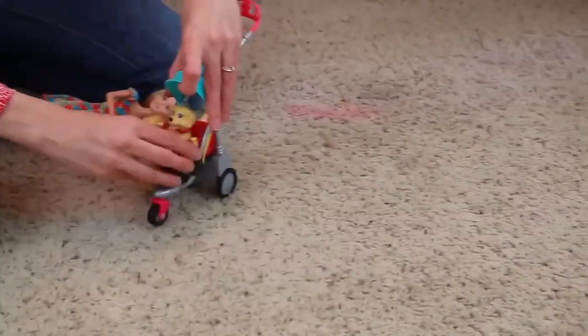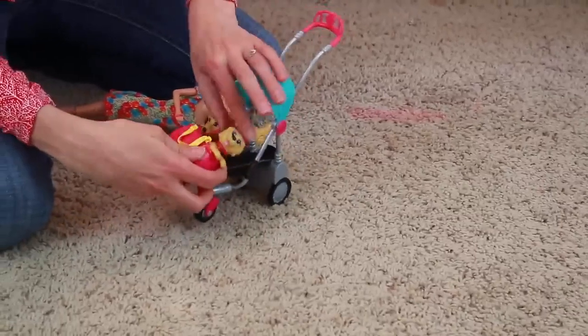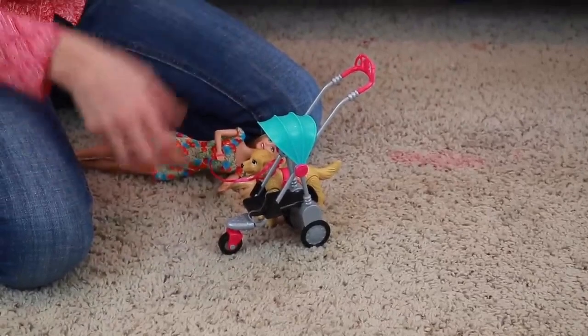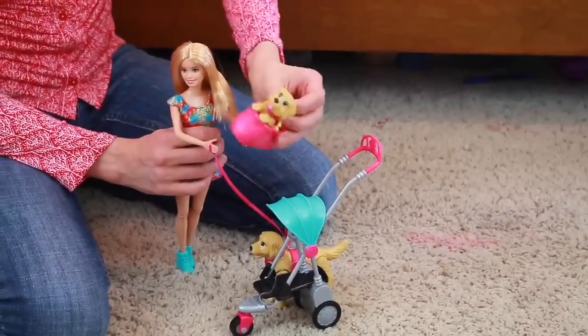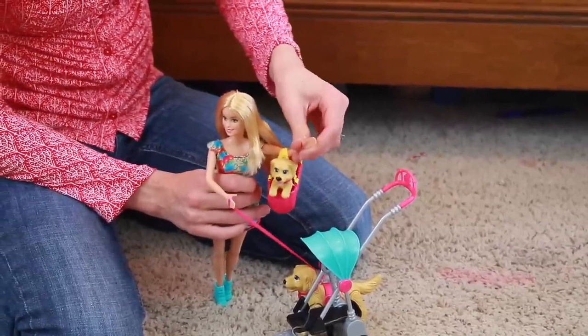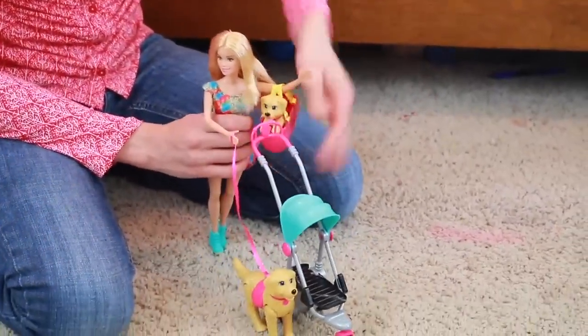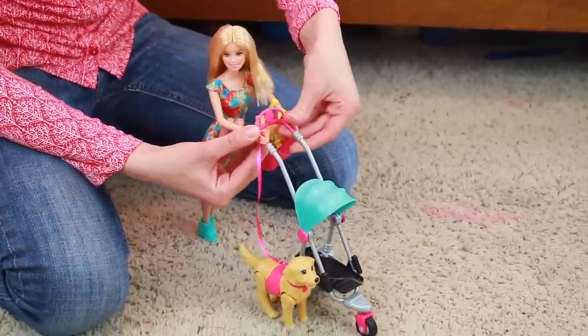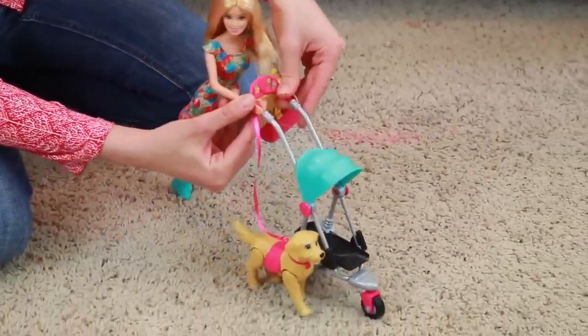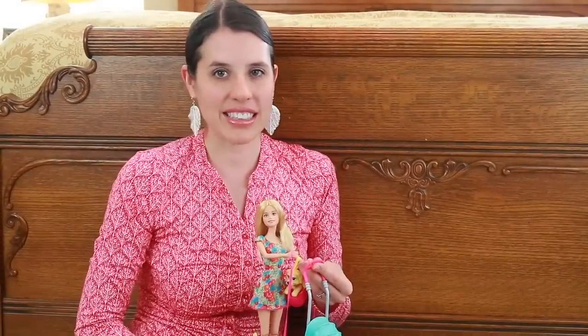Another cool thing about this toy is that this basket actually comes detached and turns into a little doggy purse. So if the puppy is whining and doesn't like the stroller, Barbie can hold the puppy right in her handbag. She's holding the doggy leash and a puppy and still has to push the stroller — that's kind of how I feel when I go on walks with my kids. Well I hope you enjoyed this giant Barbie surprise egg. Please remember to like this video and subscribe, and write down in the comment section what was your favorite thing I pulled out. Thank you and have a great day!